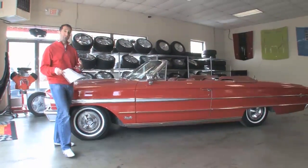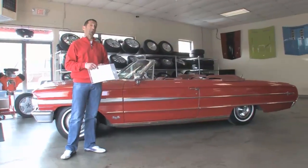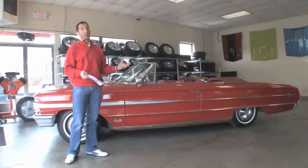As we walk around this car, it has a couple of dealer-added options, as well as some great factory equipment, and certainly some great color combinations.